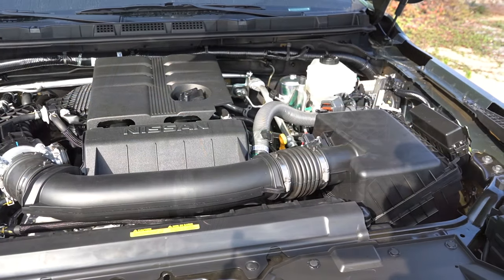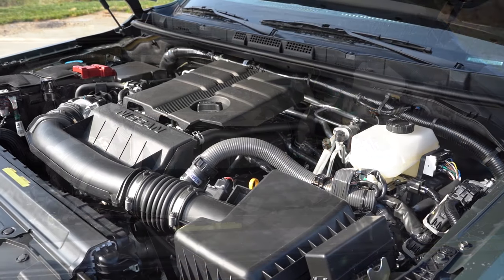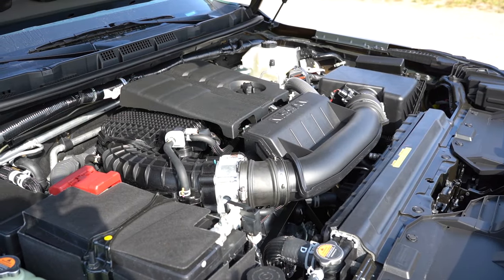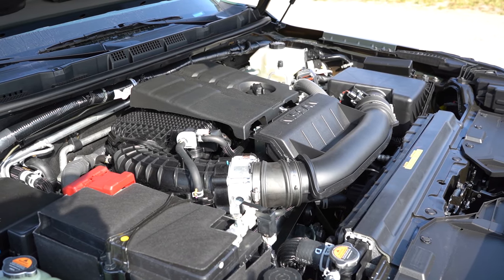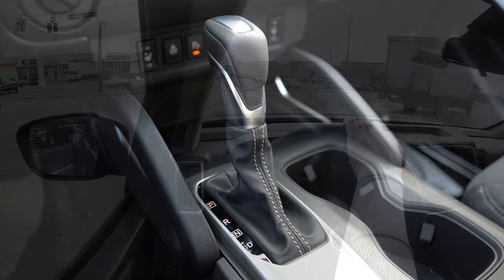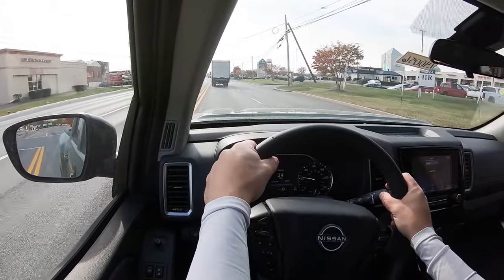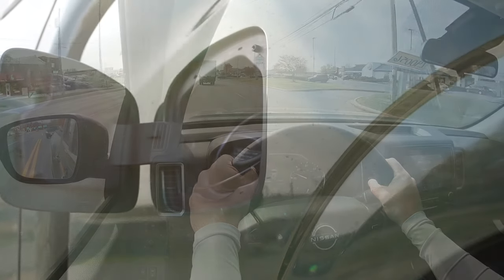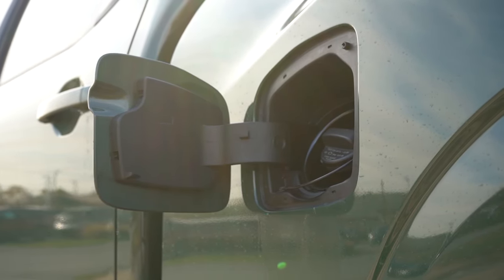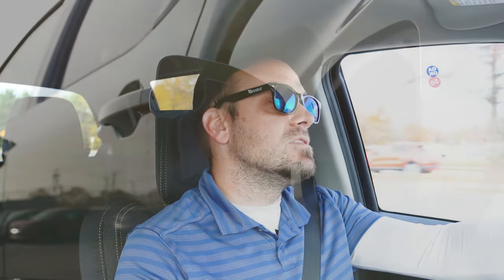Regardless of the configuration you go with, the powertrain on the Frontier SV is going to be the same. Powering the beast is a 3.8-liter direct-injected V6 putting out 310 horsepower at 6,400 RPM and 281 pound-feet of torque at 4,400 RPM. Power is sent to the rear wheels or all wheels through a nine-speed automatic. MPG numbers come in at 18 city and 24 highway for rear-wheel drive, and 17 city and 22 highway for four-wheel drive, on regular unleaded.